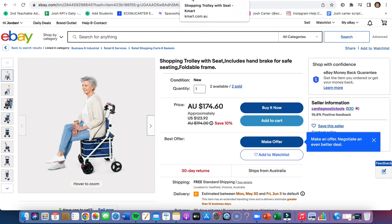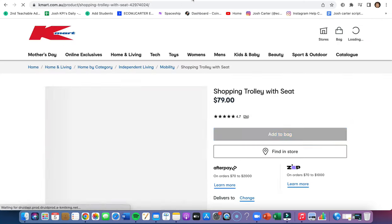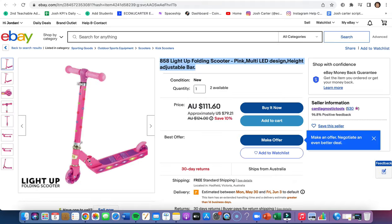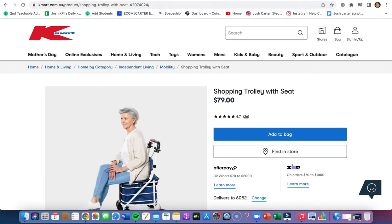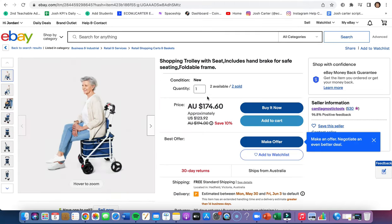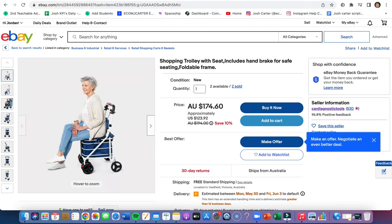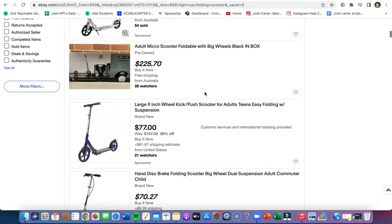It's $80 here on Kmart and it's $174 on eBay — that's crazy profit. This person has already sold two, they've already made $200 profit. Amazing item, definitely recommend dropshipping that. And that's basically how you snipe your items — you've sniped your competitors, you make sales quite easily. You could easily list that for $120 and still be making good profits.